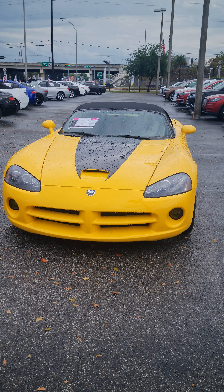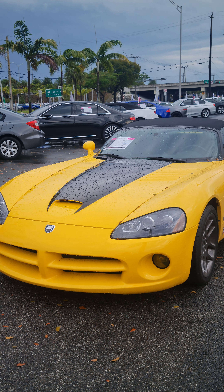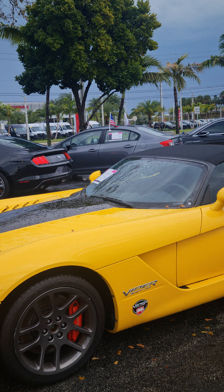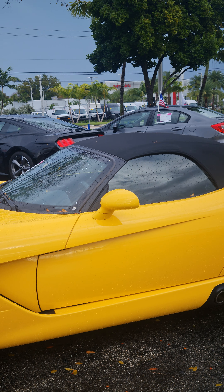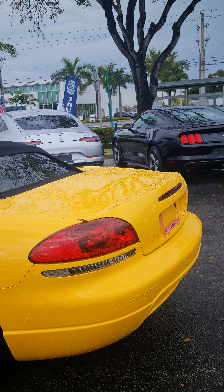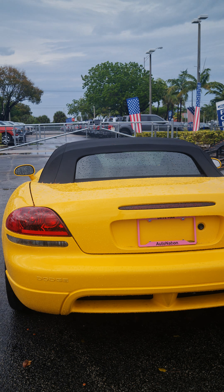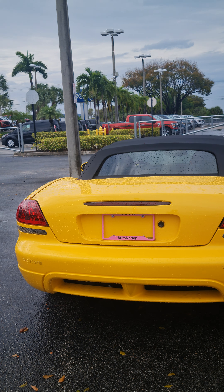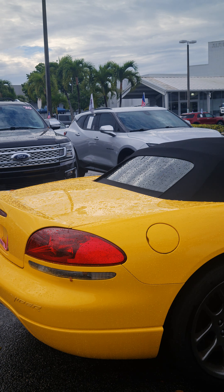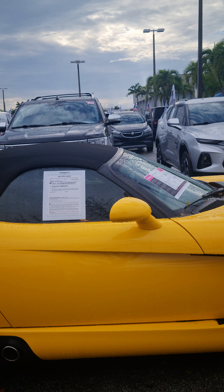Good evening Mr. Peter, this is Richard with AutoNation Ford Miami. We spoke earlier. The rain died down so I was able to come out to the Viper and take this quick video for you. I wasn't sure what in particular you'd like to see, so I just wanted to give a walk around on the car to see what's going on.